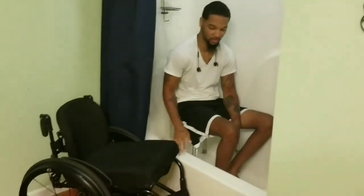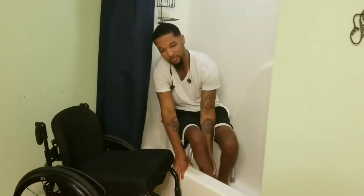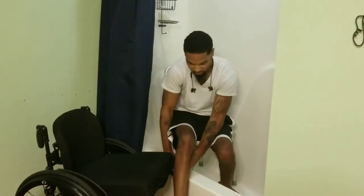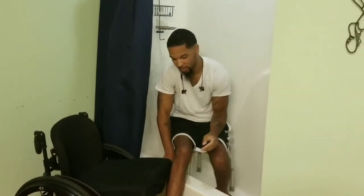Get it out. Right foot — foot plate. Make sure you put it on the foot plate, like that.